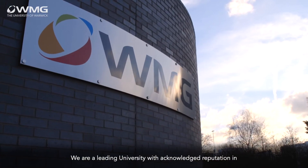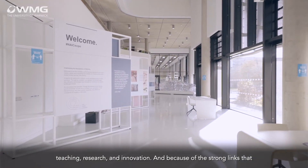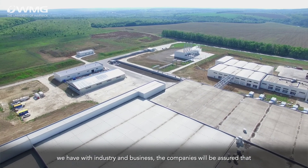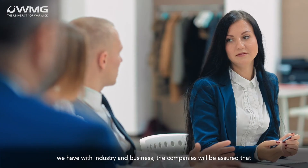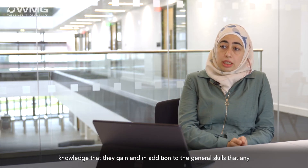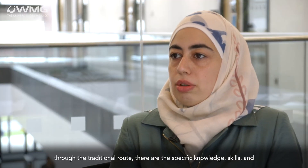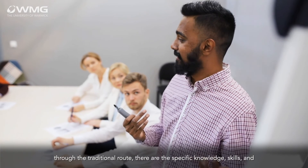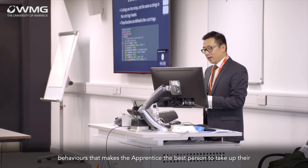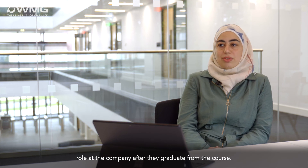We are a leading university with an acknowledged reputation in teaching, research, and innovation. Because of the strong links we have with industry and business, companies will be assured that they are getting high impact from the courses. In addition to the knowledge and general skills any student gains at university, there are specific knowledge, skills, and behaviours that make the apprentice the best person to take up their role at the company after they graduate from the course.